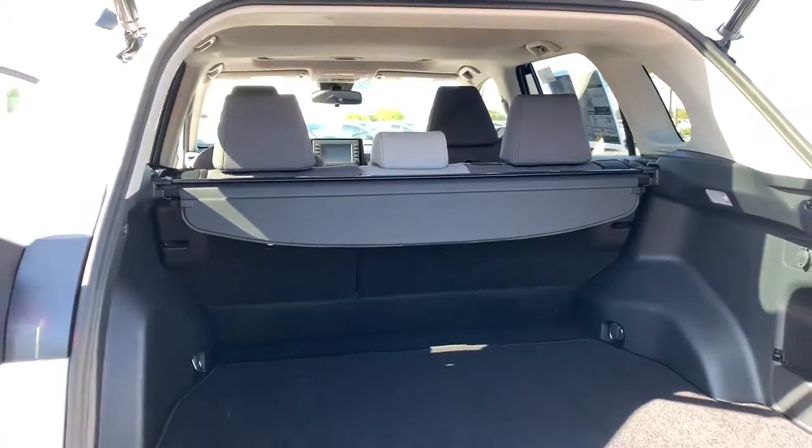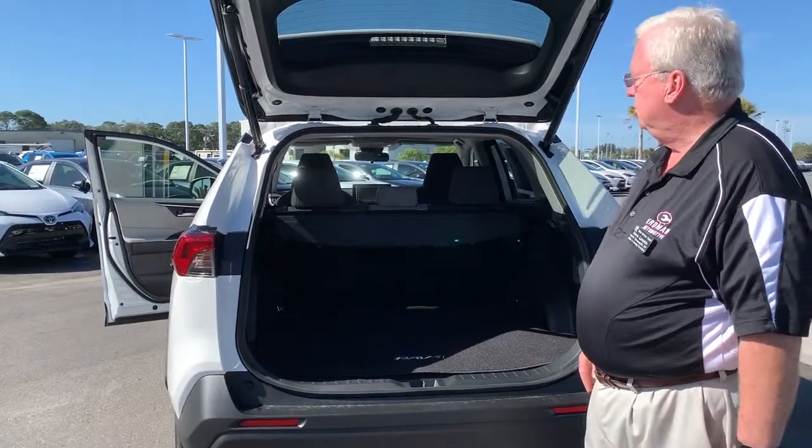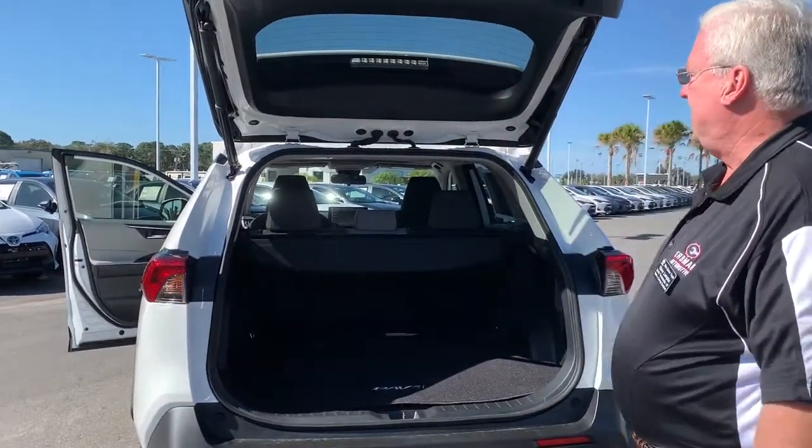There's increased space in the rear legroom compared to the 2018 model, with a 60/40 fold-down rear seat. You have plenty of cargo space and room for all four or five passengers.